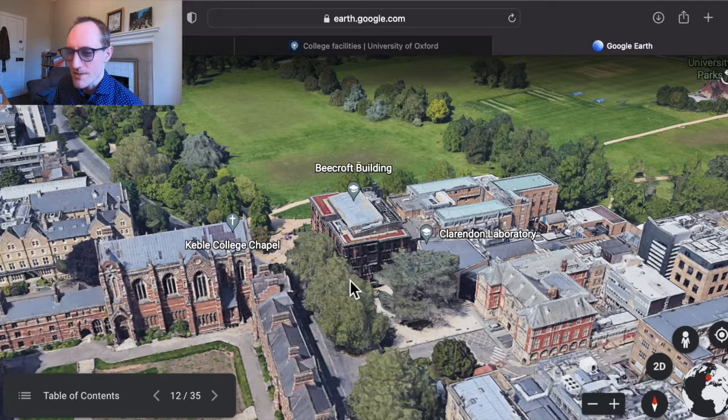Trinity College is pretty much in the centre of the action but still retains large beautiful gardens, including this amazing front quad. It's known for its food amongst many things — really gorgeous food. I remember when I was studying I was quite jealous that they used to have baked Camembert there every week.